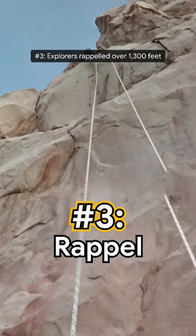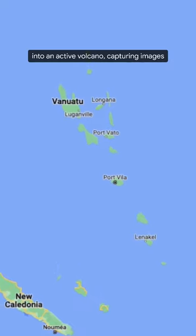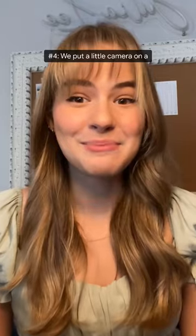Number three, explorers rappelled over 1,300 feet into an active volcano, capturing images with a trekker.